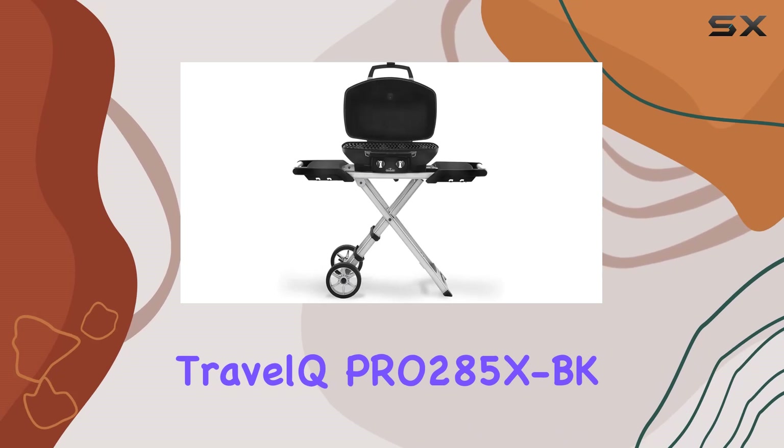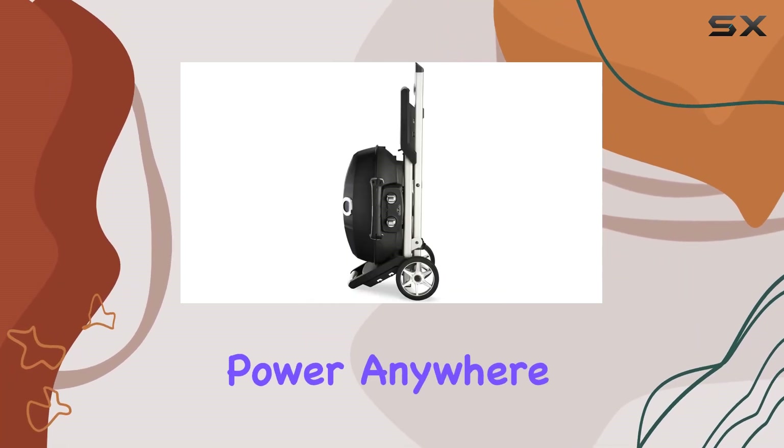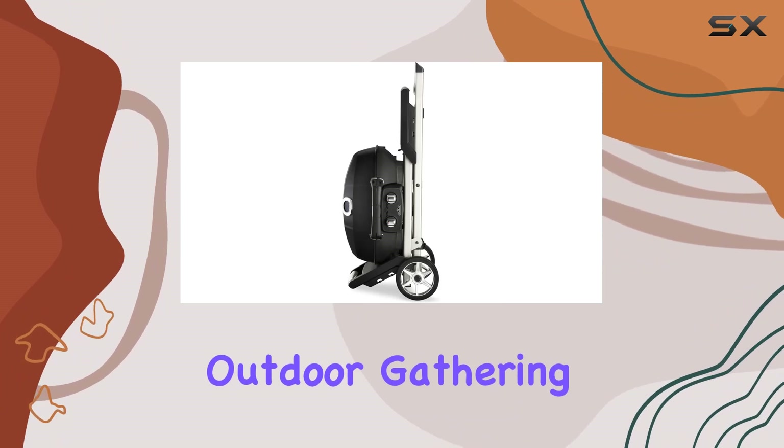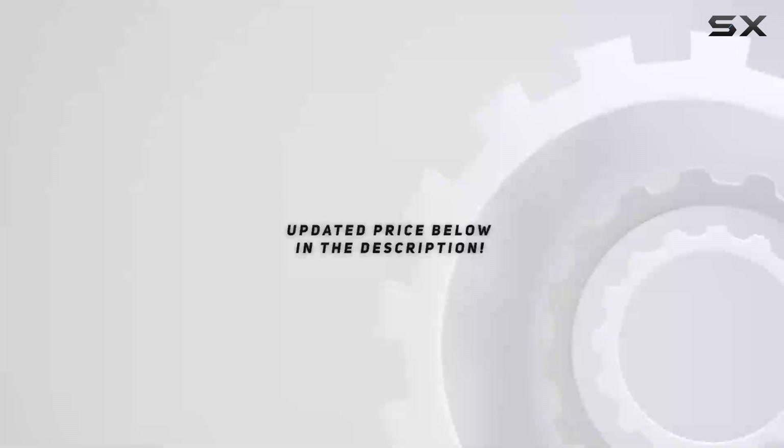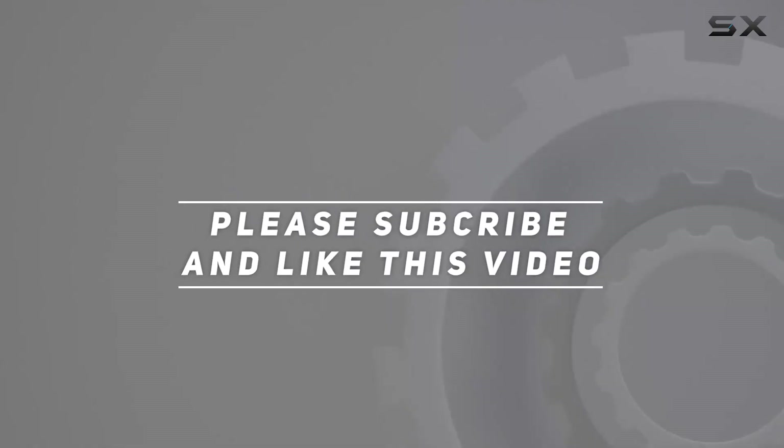In summary, whether you're a seasoned grill master or a weekend warrior, the Napoleon Travel Q Pro 285 XBK is your ticket to professional grilling on the go. Unleash the grilling power anywhere and make every outdoor gathering a sizzling success. Check out the video description for an updated price, and thank you for watching this video.